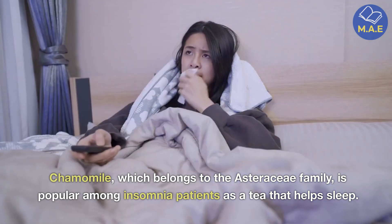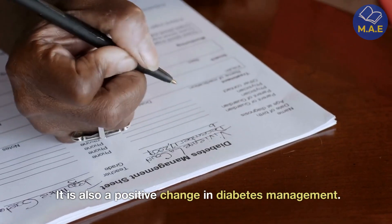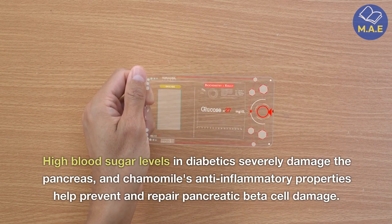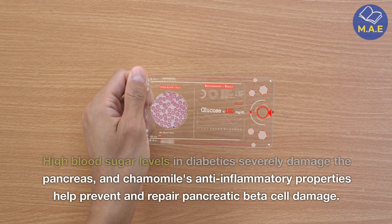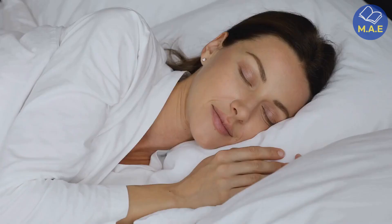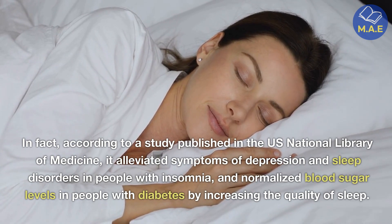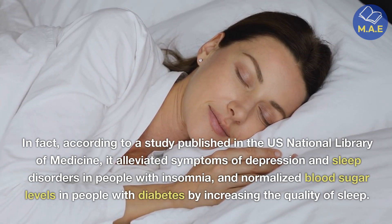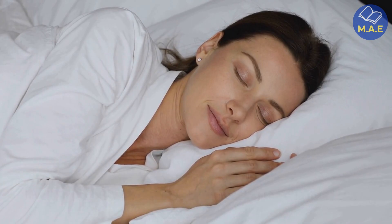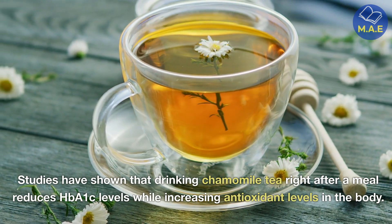Third, chamomile tea. Chamomile, which belongs to the Asteraceae family, is popular among insomnia patients as a tea that helps with sleep. It is also associated with positive changes in diabetes management. High blood sugar levels in diabetics severely damage the pancreas, and chamomile's anti-inflammatory properties help prevent and repair pancreatic beta cell damage. According to a study published in the U.S. National Library of Medicine, it alleviated symptoms of depression and sleep disorders in people with insomnia and normalized blood sugar levels in people with diabetes by increasing the quality of sleep.